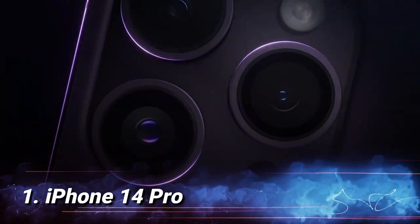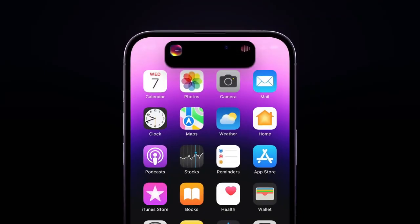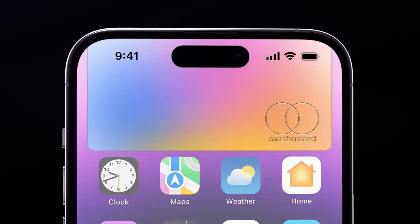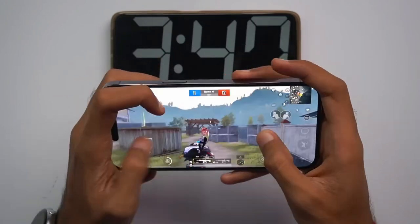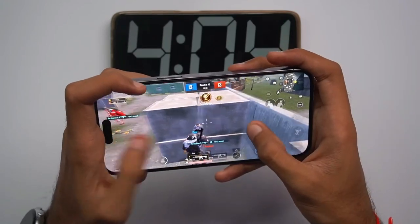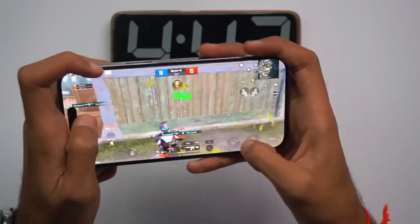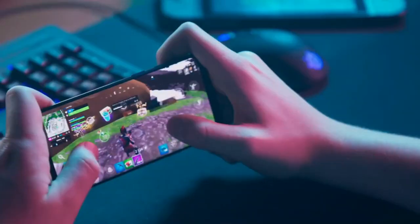Number 1: iPhone 14 Pro. We can't discuss the best gaming phones without mentioning the iPhone 14 Pro. This is a device with excellent capabilities. Although the Samsung Galaxy Z Fold 4 has a larger screen, the iPhone 14 Pro has many features that make it a perfect choice for gaming — from its high refresh rate display to its fast A16 chip processor, reliable battery capacity, and many more. It feels great to hold, and the App Store is packed with many incredible games for users to explore. So there you have it — the top 10 best gaming phones of 2023. We hope this list helps you find the perfect phone for your gaming needs.